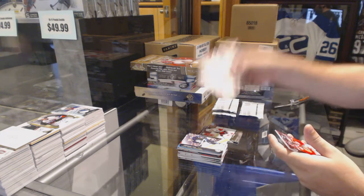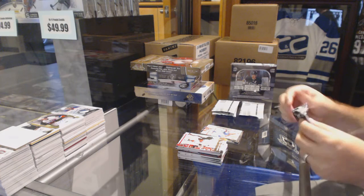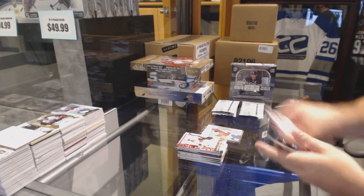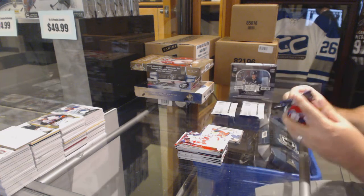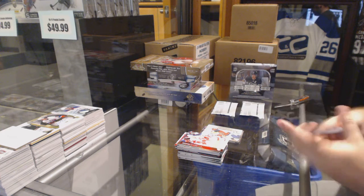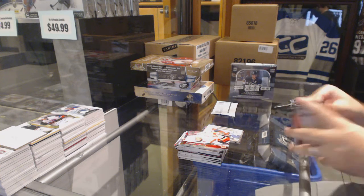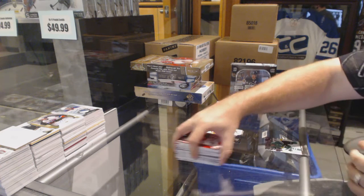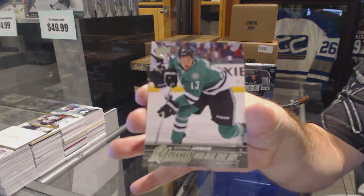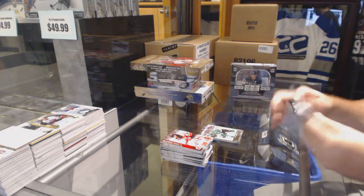We've got a Canvas for the Tampa Bay Lightning, Jonathan Drouin. Canvas for the Florida Panthers, Roberto Luongo. The Young Guns for the Dallas Stars, Mattias Janmark.